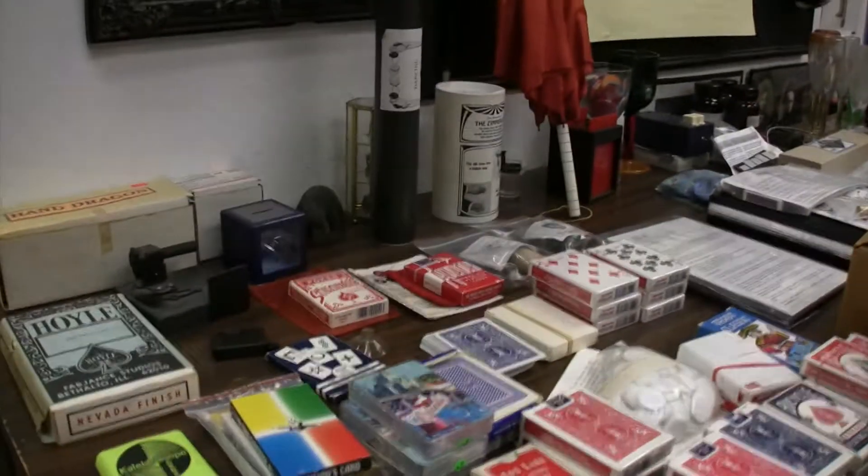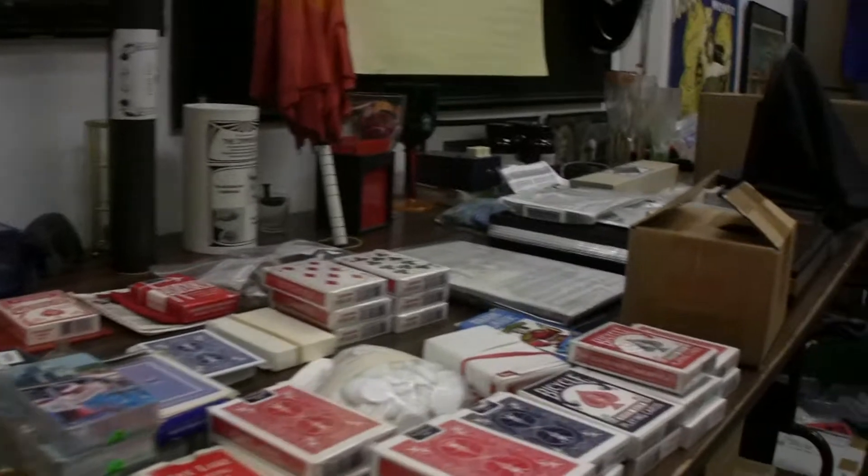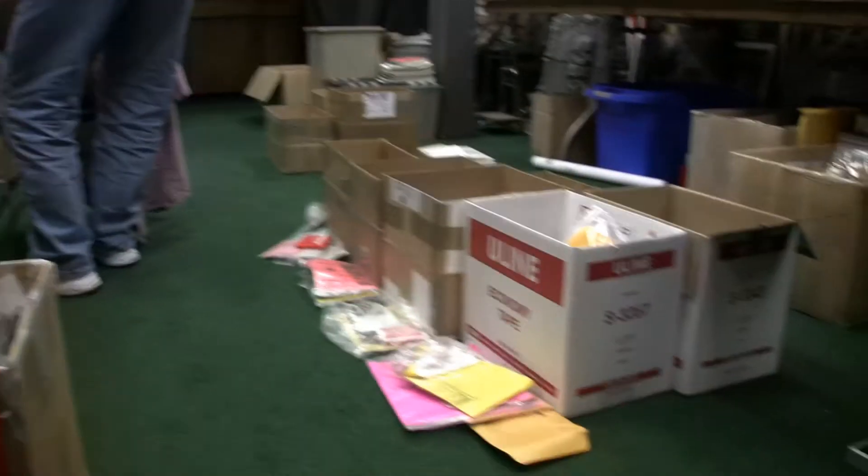Welcome to a video tour. This is my friend Tim Mannix. Tim is here putting together all these props — this is all from a private collector, all pieces and parts. He's organizing and putting the instructions with them.